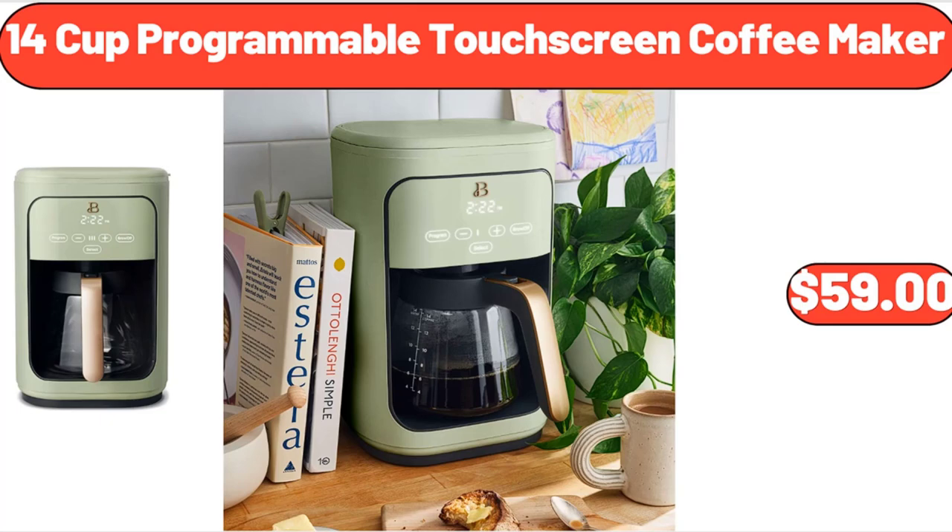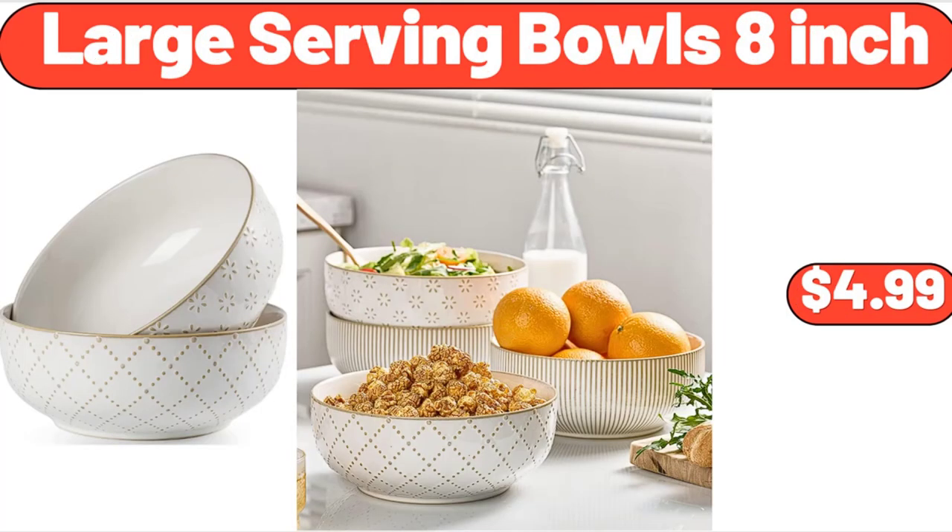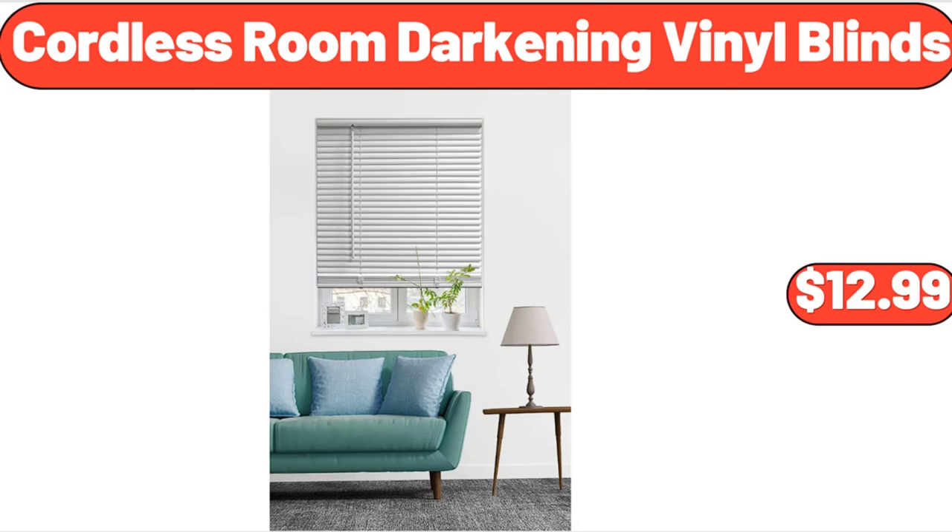14-Cup Programmable Touchscreen Coffee Maker, $59. T-Fal Cook and Strain Nonstick 2-Piece Fry Pan Cookware Set, $26.98. Large Serving Bowls 8-Inch, $4.99. Cordless Room Darkening Vinyl Blinds, $12.99.